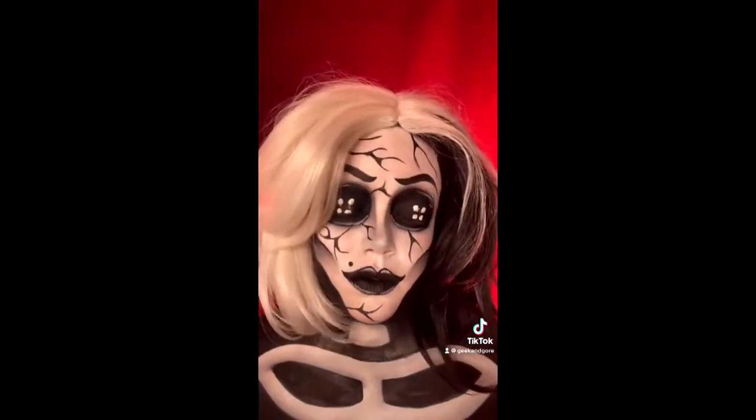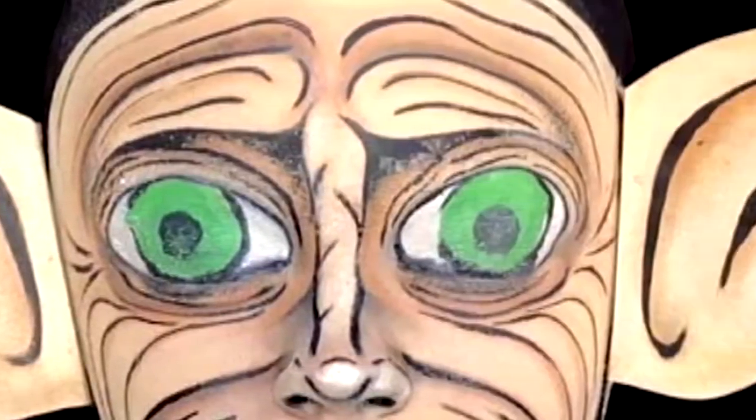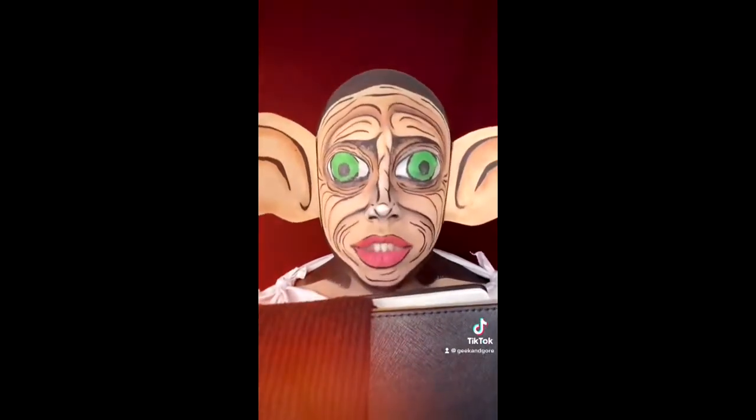I've done The Other Mother from Coraline — that was another three-hour look. My favorite one has been Dobby. That took me seven or eight hours, I think.